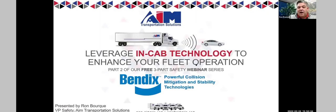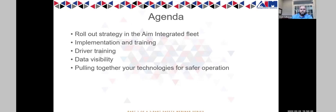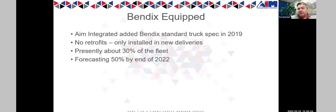Thanks Matt — that's all stuff we're taking advantage of today. I'll give you a look at how this looks in our fleet and how we roll it out. The Bendix system has been a standard part of our spec since 2019, with an approach of no retrofits — every new truck gets a Bendix system. Of the roughly 400 trucks on the road in our integrated fleet, about 30% are currently equipped with the Bendix system, and we're forecasting about 50% by end of year, though supply chain and chip shortages are creating challenges.